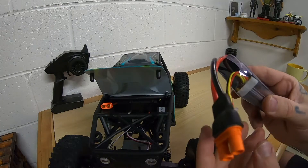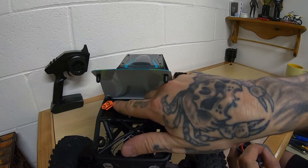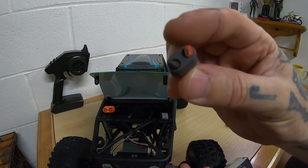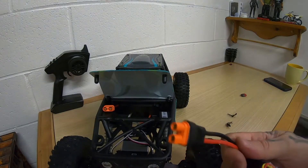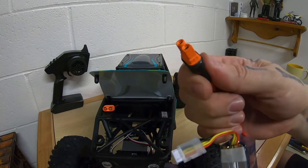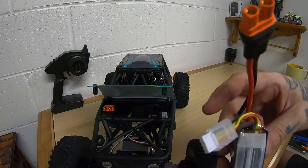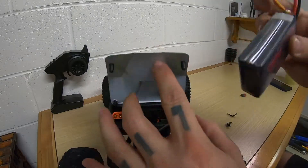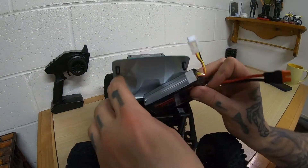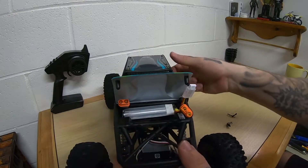The problem is Axial uses IC3 connectors and these came with Deans. So I had to do my first attempt at soldering on new connections. It turned out pretty well — it was a learning curve. It charged fine, all the cells are good, we'll just see how it runs. Back to the battery tray — this should give me plenty of run time, and I've got two of them. This battery is almost perfect for the Capra.